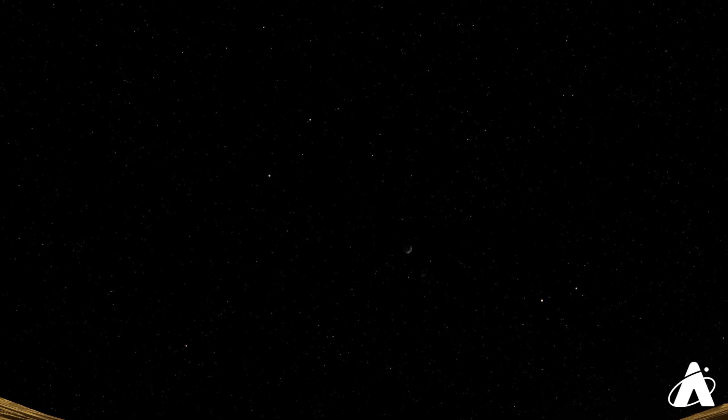Moving a little bit later in the night, going to about two hours after sunset. By now Mercury has set, and we have, at least from a dark sky location, the sky as dark as it's going to get.